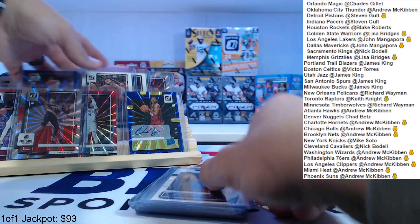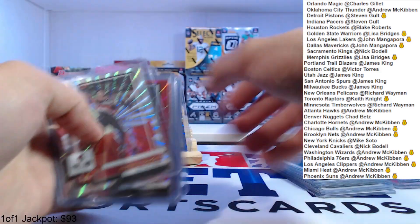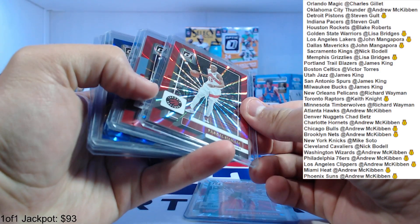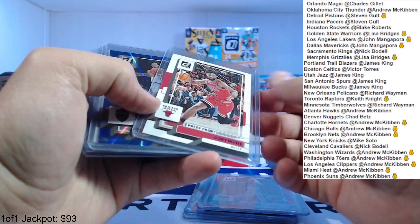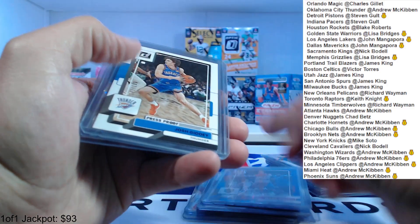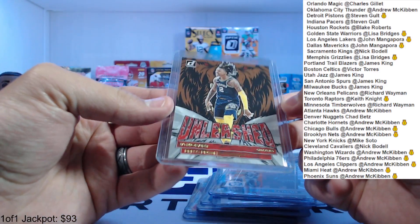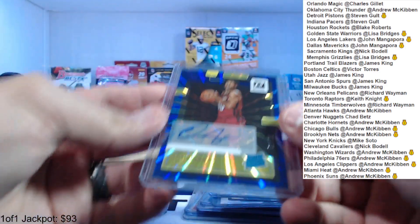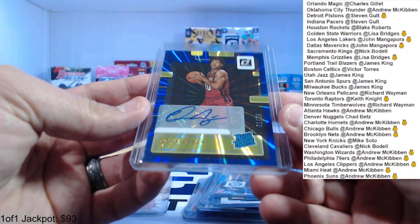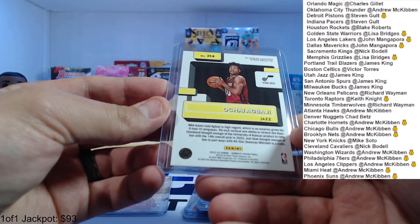We got a bunch of numbered cards — Simons to 149, Siakam to 99, Danny Green to 99, Coby White to 199, Okoro to 49, Giddey to 199, PJ Tucker to 149. This was a press proof Unleashed Ja Morant. And our auto was Ochai Abadji for the Jazz, numbered to 25 — 1 of 25, rookie auto. Pretty cool.